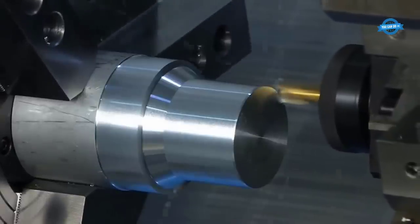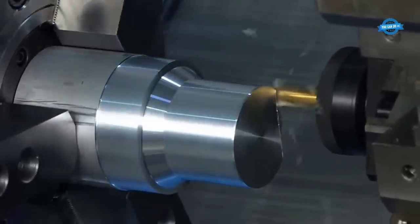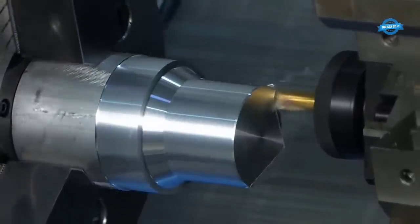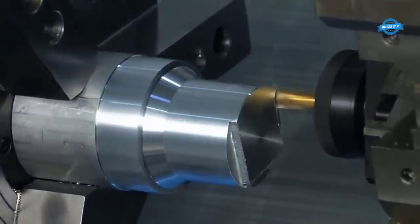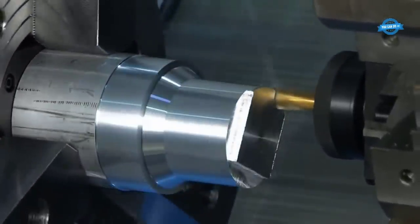Square keyway milling is a milling operation focused on creating a square-shaped groove or keyway within a workpiece. Keyways are essential for shafts, gears, and other mechanical components that require a positive connection with mating parts, such as pulleys or gears. During square keyway milling, the cutting tool advances along the workpiece's axis to produce a keyway with sharp corners and straight sides, ensuring a precise fit for the key.